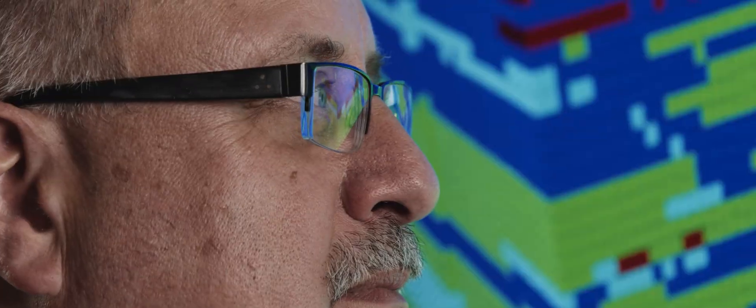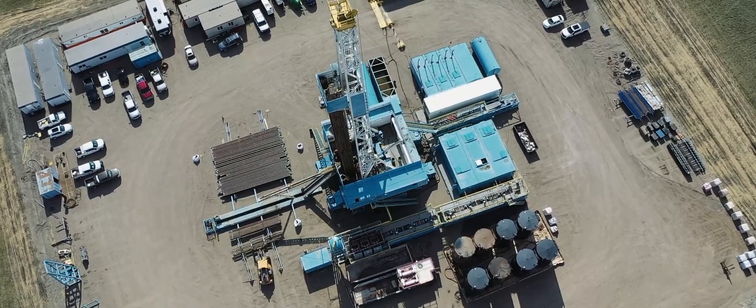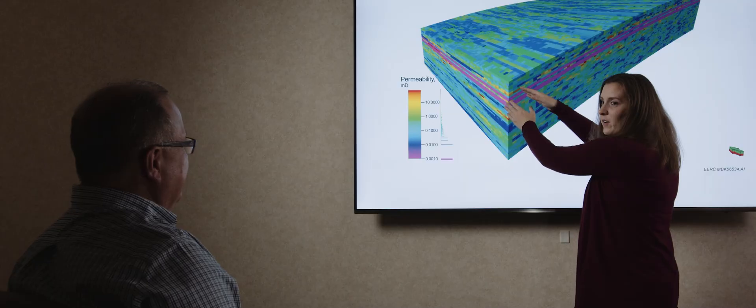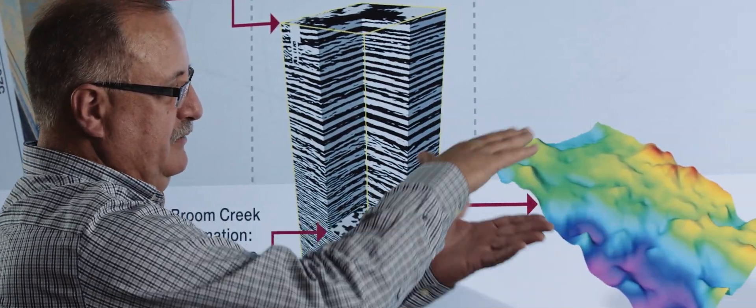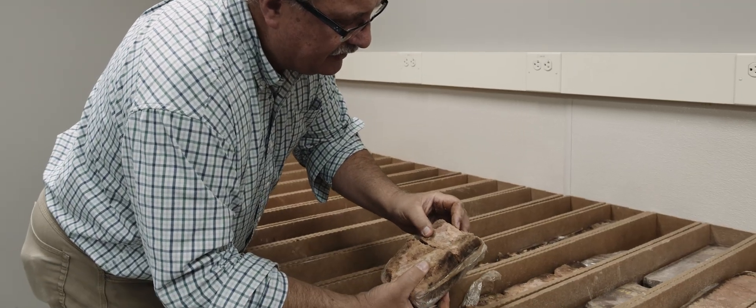To understand how injected CO2 might behave in the subsurface, we have to generate a three-dimensional model of the geology deep below Milton R. Young. We use wells that we've drilled as part of the project, wells that were drilled in the past, and geophysical data collected — like seismic surveys that look into the planet using sound waves. We use all that information together to build our best representation of what the geology looks like in the deep subsurface.